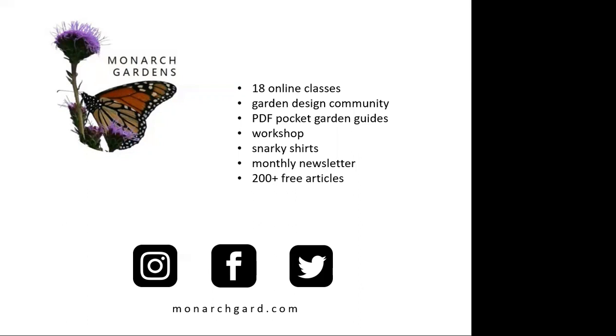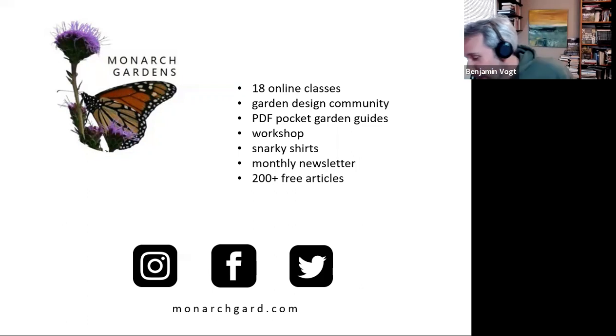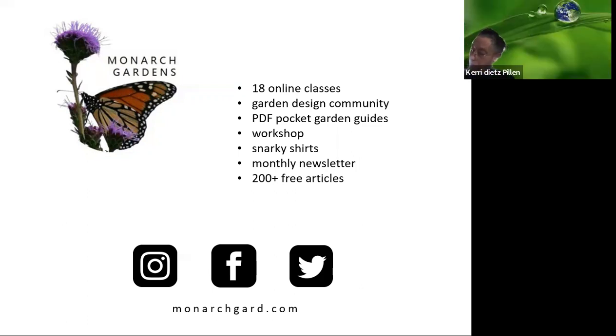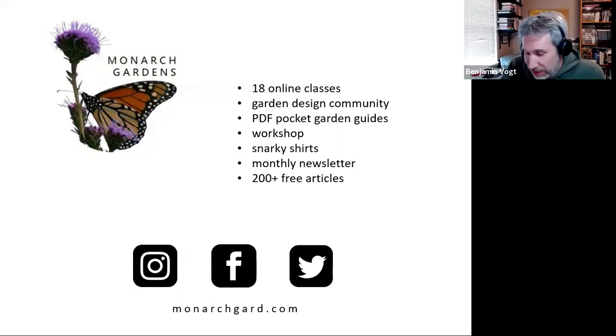The first question is from Carrie, asking where to get signs. Tyler sells some, you can download PDFs off my Etsy site and have them printed at a local shop, or buy them from places like Wild Ones, Xerces Society, Pollinator Partnership, or Audubon. Many of these places have signs ranging from about $20 to $50.